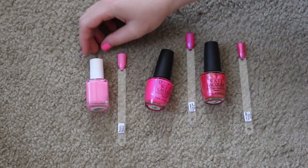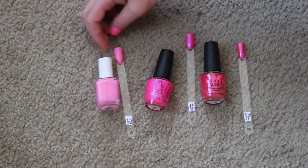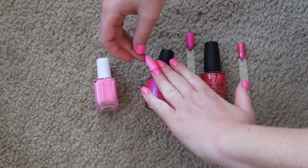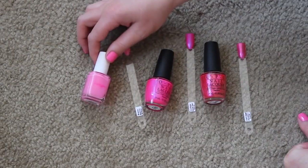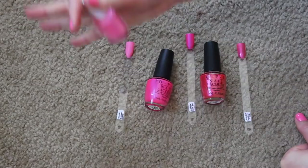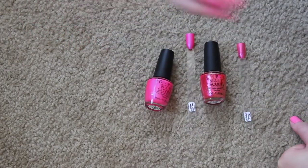This is Essie Boom Boom Room and I love it, but I feel like I have so many pinks now and this isn't in the best condition — it kind of dried funny. It's kind of an exact dupe for what I have on my nails right now, so I think I'm going to toss it because it's just not in good condition. I cannot believe I'm getting rid of Boom Boom Room — I love this one, but I haven't reached for it in years, so it's going.